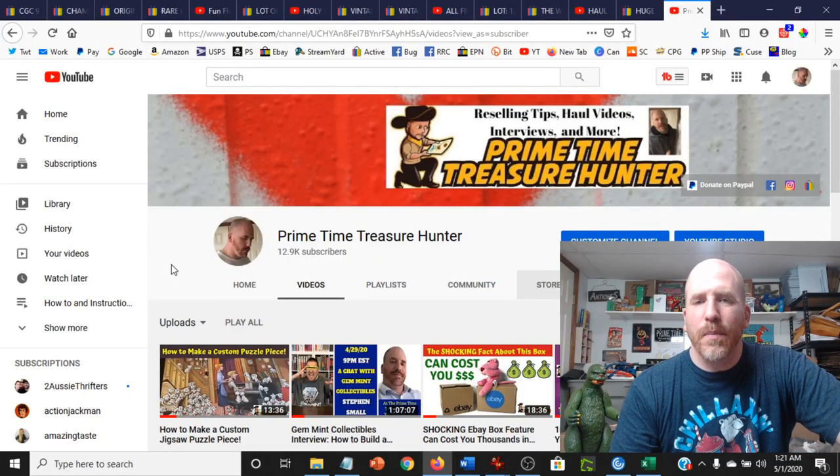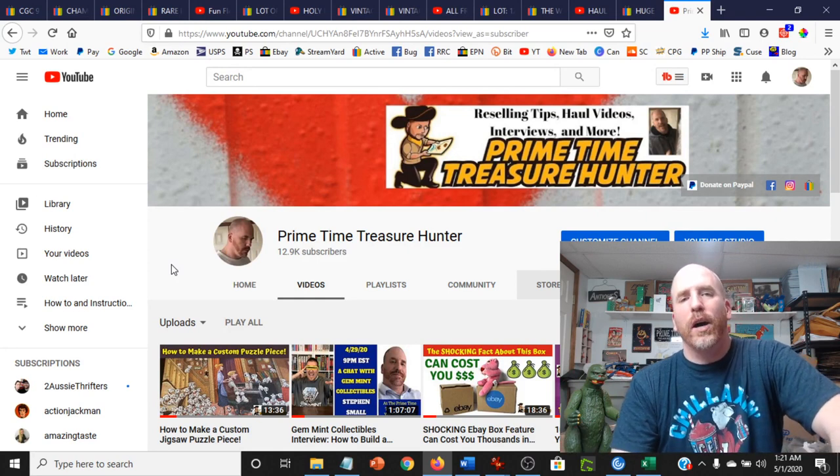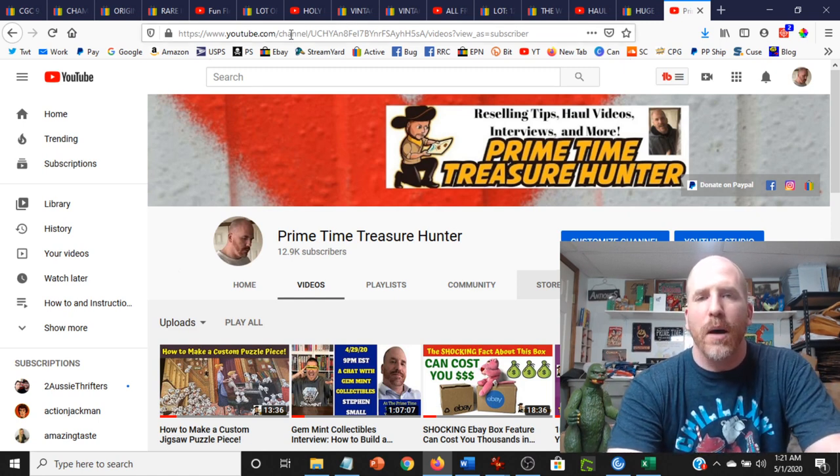Hey, what's going on, Primetimers! April 2020 was an amazing month here at Primetime Treasure headquarters. The top 10 sales total $2,148, so we're going to go over each and every one of those right now, starting at number 10.